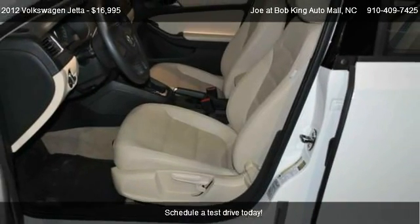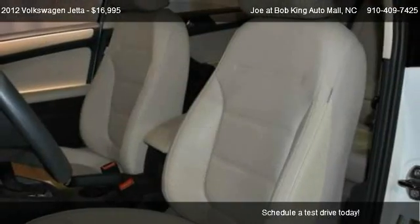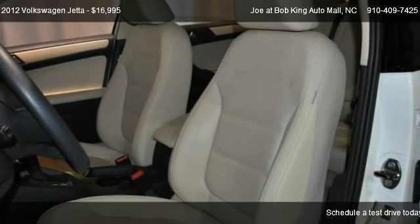This 2012 VW Jetta has just over 12,707 miles.